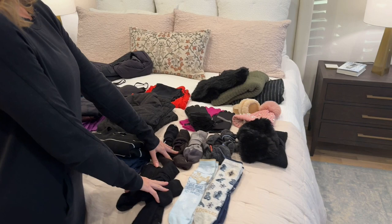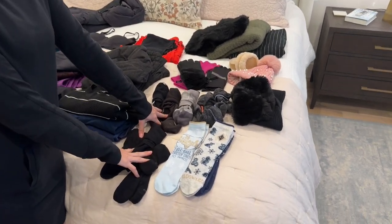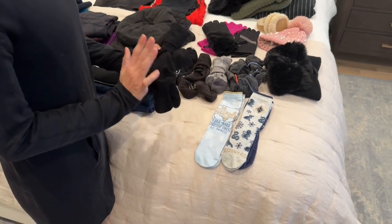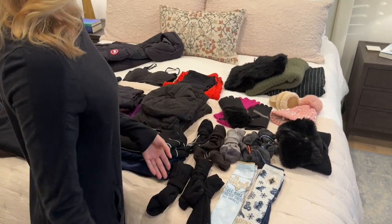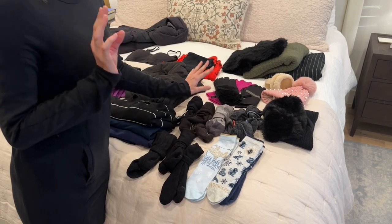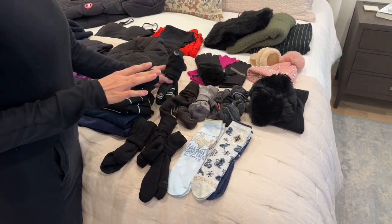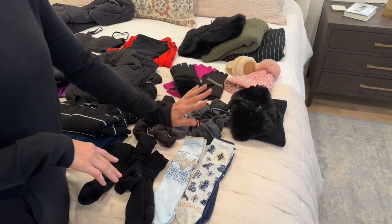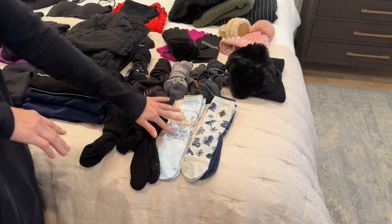Socks take up way too much space, but they honestly make a big difference in how warm you are. Three regular longer mid-calf socks, three or four SmartWool hiker socks — much warmer than regular socks — working out socks, and of course my Harry Potter Christmas socks.